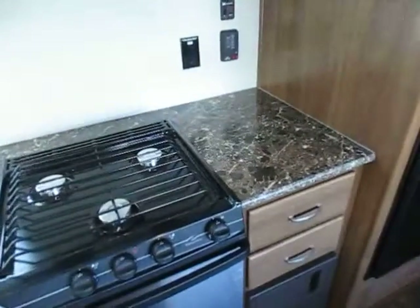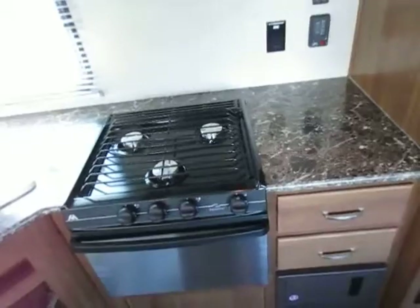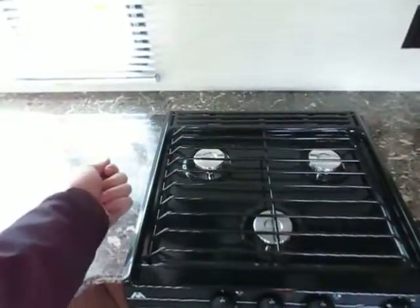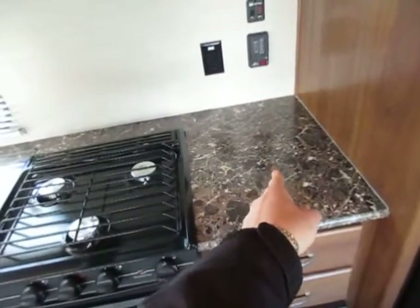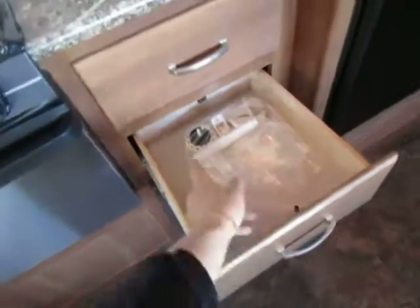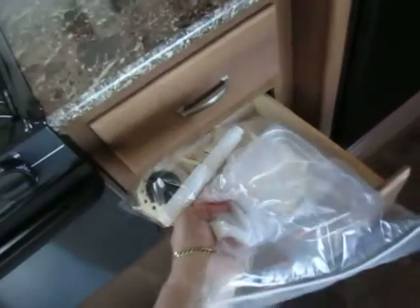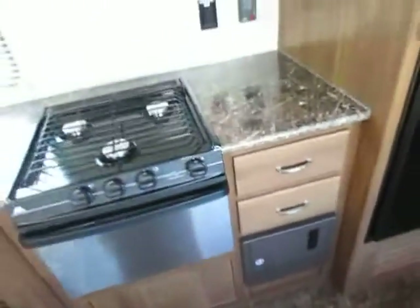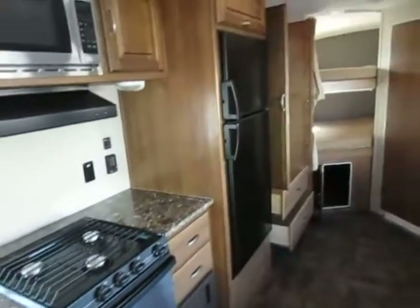Extra countertop space over here, and since most of us are right-handed, you're going to stir your food and set your spoon or tongs over here, plus there are a couple handy drawers right here. They actually don't mount the toilet paper holder because they were told it was always in the wrong spot, so they let you decide where it's going to go.